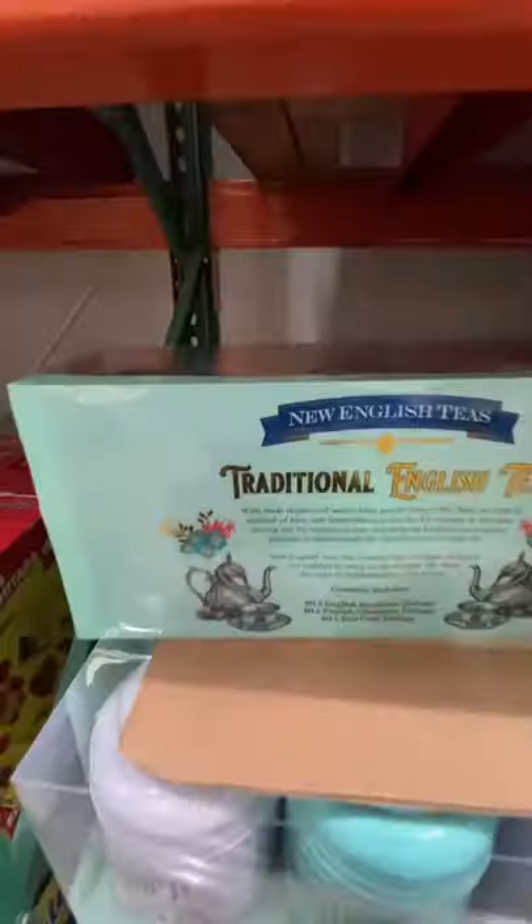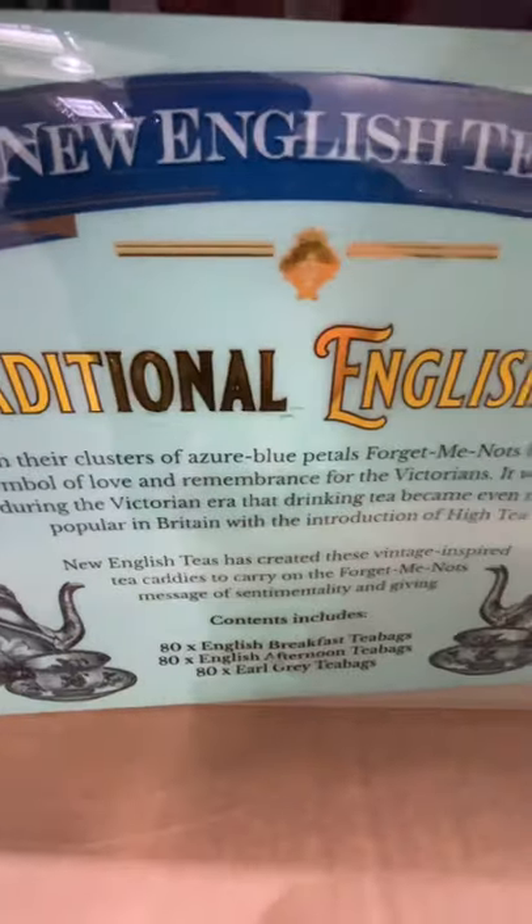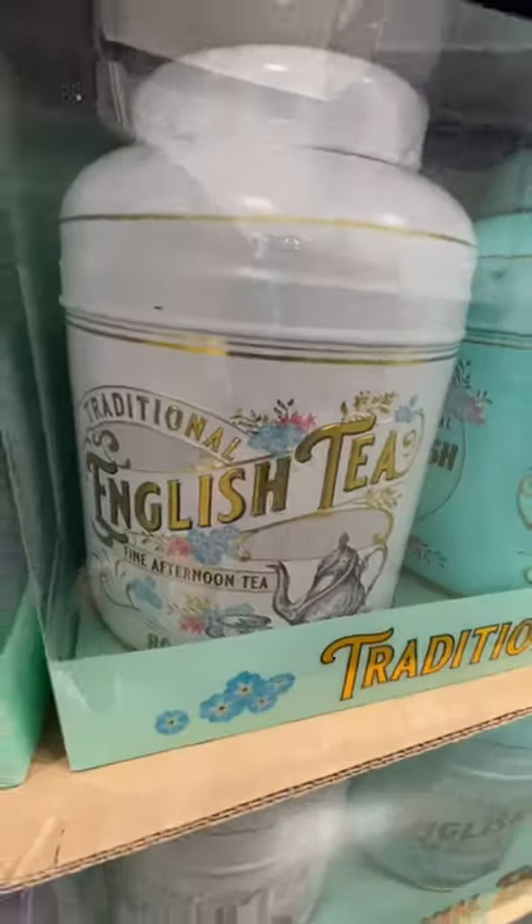Look at what I found in a Spanish Costco. It's a traditional English tea set and I've never seen anything like this before in the UK. I recommend you pause the video and read the writing — it's actually quite funny.